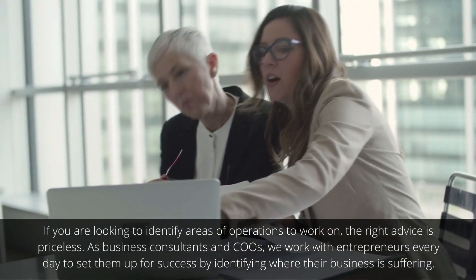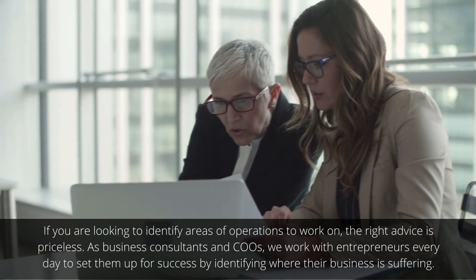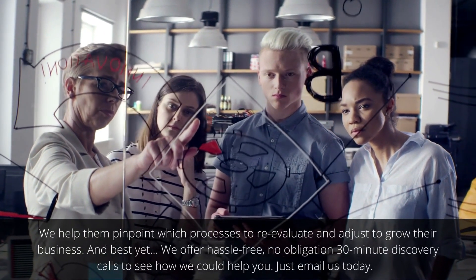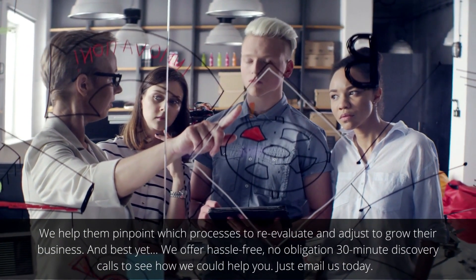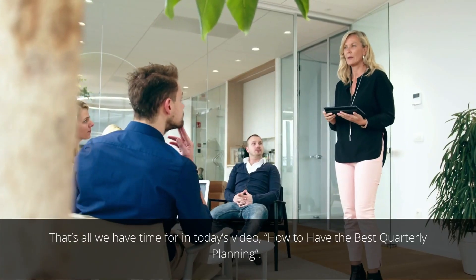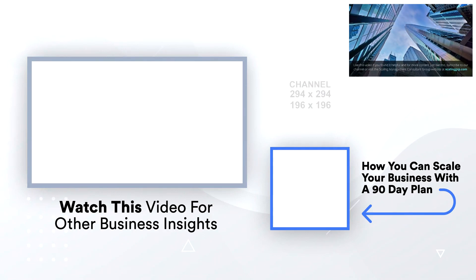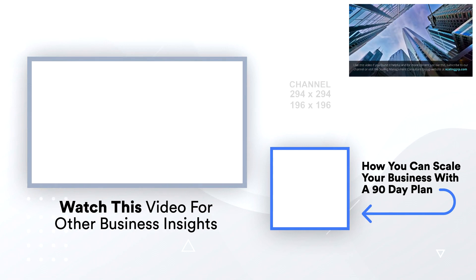If you're looking to identify areas of operations to work on, the right advice is priceless. As business consultants and COOs, we work with entrepreneurs every day to set them up for success by identifying where their business is suffering. We help them pinpoint which processes to reevaluate and adjust to grow their business. Best yet, we offer hassle-free, no-obligation 30-minute discovery calls to see how we could help you — just email us today. If you found this video helpful, like it, subscribe to our channel, or visit the Scaling Management Consultant Group website at scalinggrp.com.